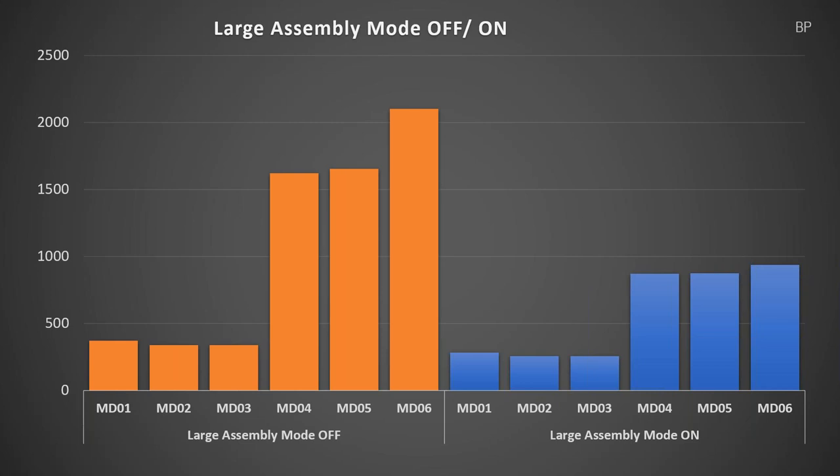The proof is in the pudding for Large Assembly Mode. We ran six assemblies ranging from about 1,500 components up to about 30,000 components with Large Assembly Mode on and off. In smaller models the improvement is still a percentage gain. But in larger models — and we see more customers working in the 4,000 to 10,000 component range — the improvement is almost 50 percent. And all you have to do is make sure that tool is turned on.